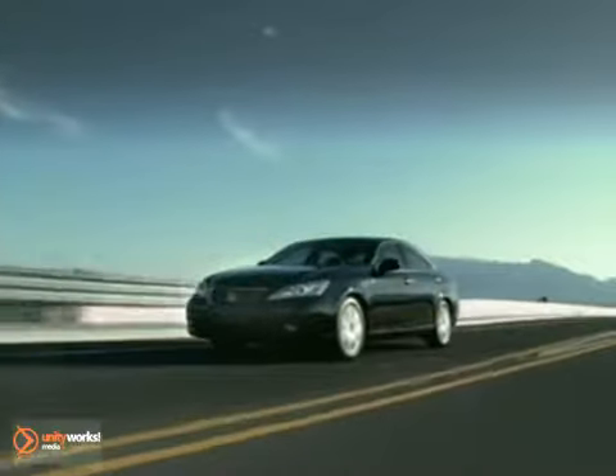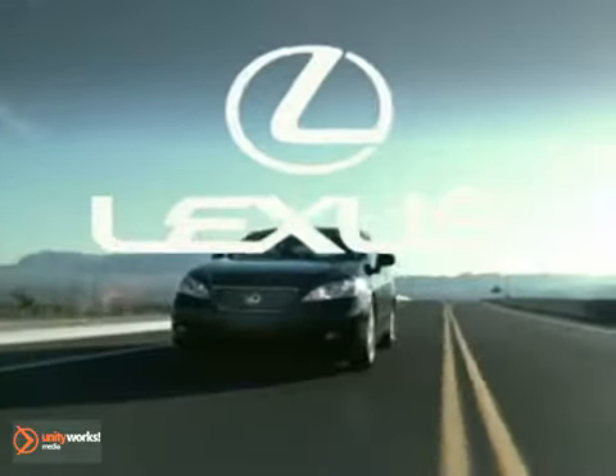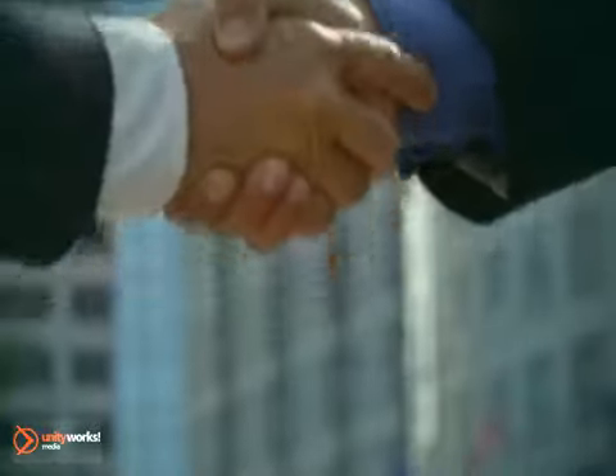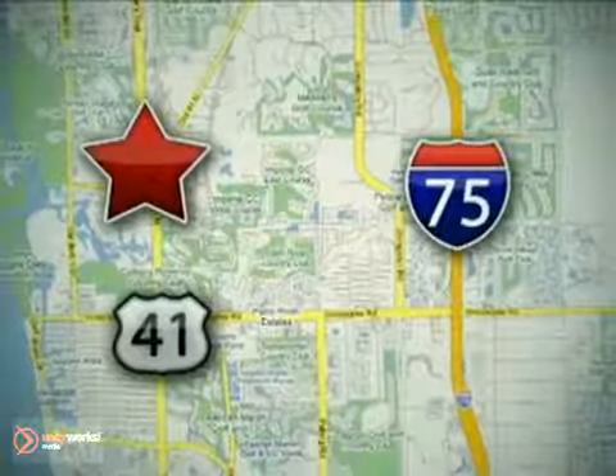The 2011 Lexus ES — timeless gestures well ahead of its time. Come into Jermaine Lexus of Naples today. You'll find a Lexus that's right for you and your budget. We'll help you. Getting a great deal on a great car has never been easier or more important. Stop in today. We're located at 13491 North Tamiami Trail in Naples.